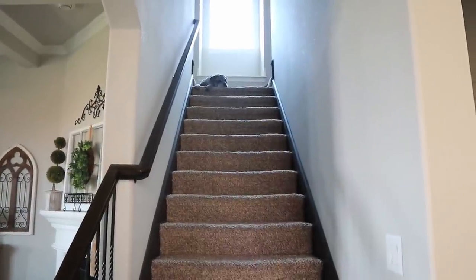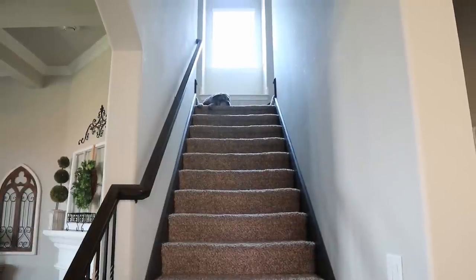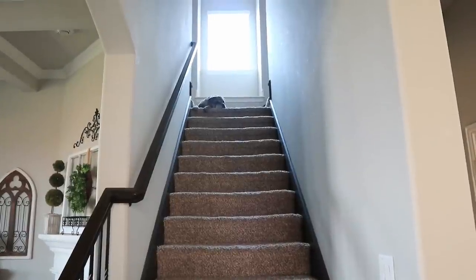Hi guys! Today I am finally going to reveal the media room upstairs. You are currently looking at Loxie. This is her little lookout spot.